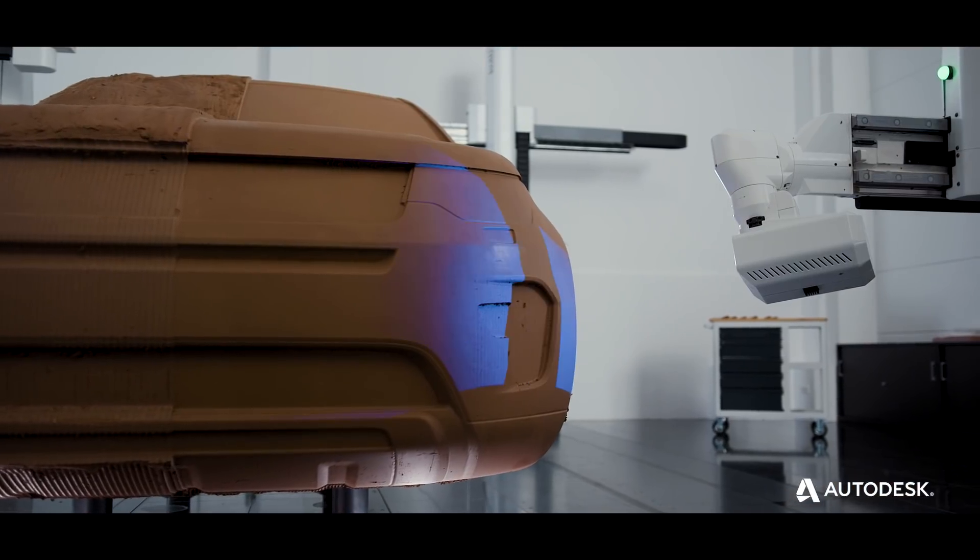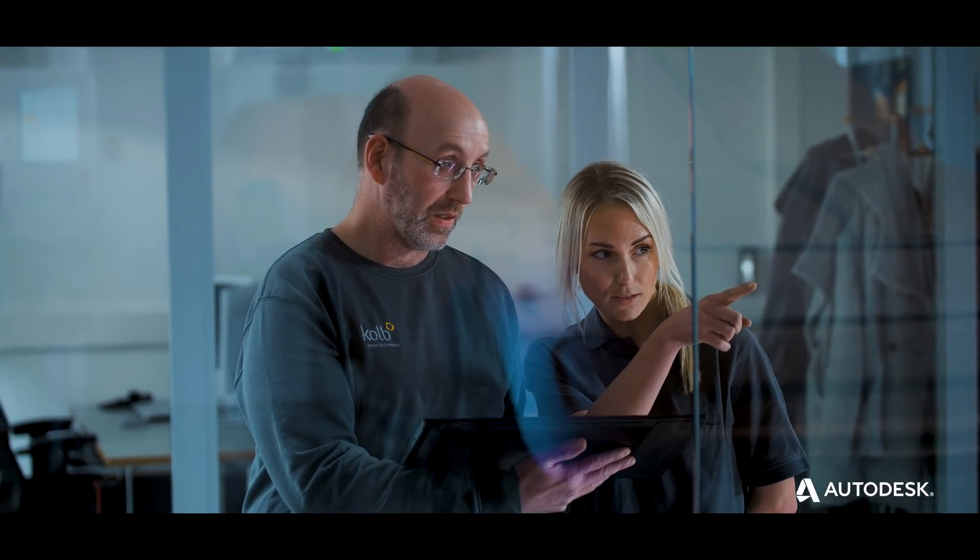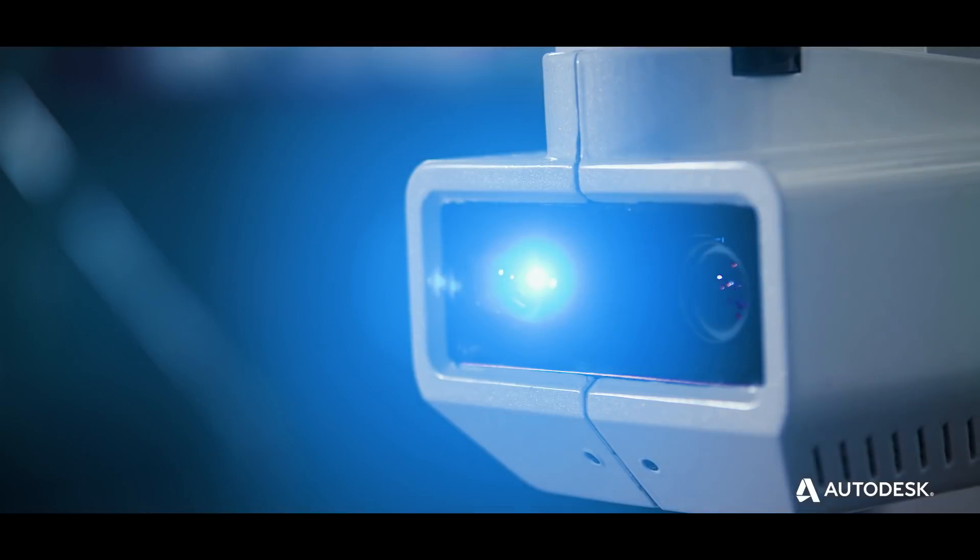Scanning and re-engineering heralds the next stage of the clay modeling process. Every part of the model can be scanned and digitized in real-time to provide every team member with updates of the latest design versions.